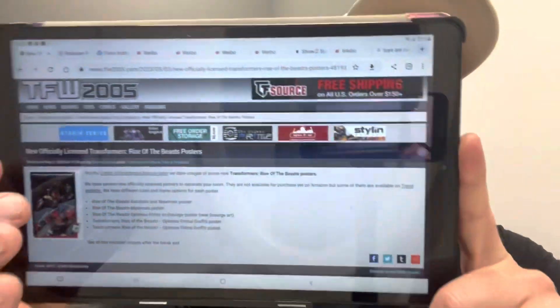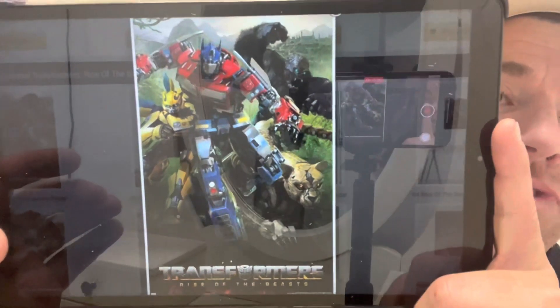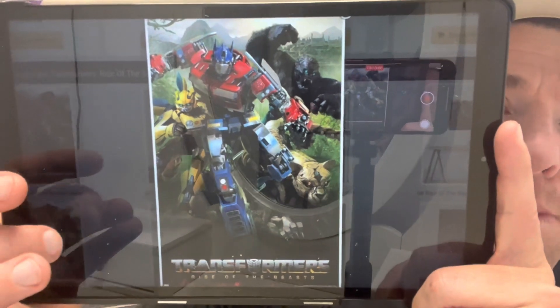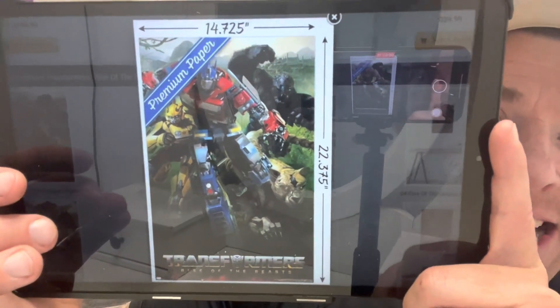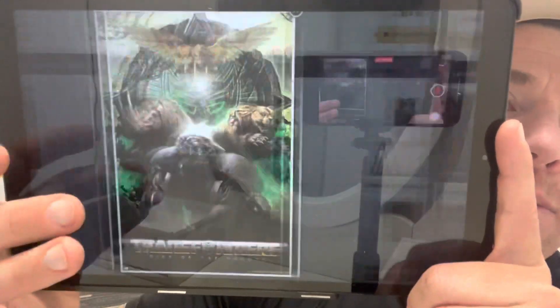Moving on — Rise of the Beast posters. Via the Trends International Amazon store, there are a few Rise of the Beast posters that you can now order in a few different sizes. I'll show you them all on here — I took this information from TFW 2005. One of the main posters features Optimus, Bumblebee, Cheetor, and Primal in the background. There's a shot of what it would look like on your wall, along with the actual dimensions — this is one of the smaller ones.